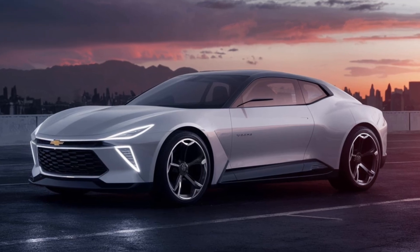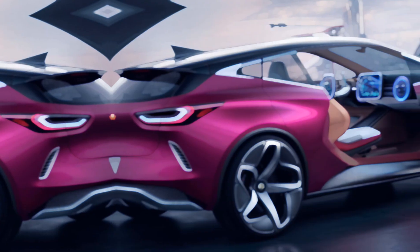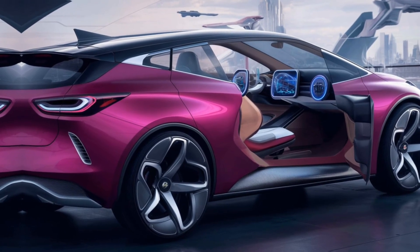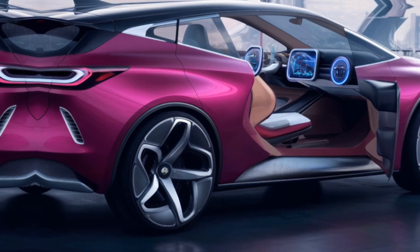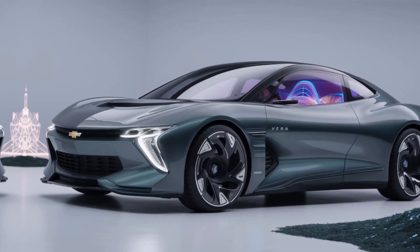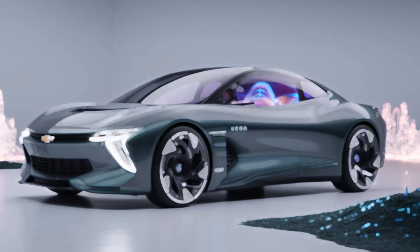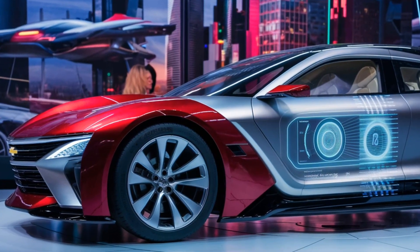Hey everyone, and welcome back to Car Creator! Today we're getting a hot take on a car that's not even out yet: the 2025 Chevrolet Vega. Chevy's been tight-lipped about details, but based on leaked info and spy shots, we can still get a good idea of what this mystery machine will be like. So buckle up, because we're about to dissect the 2025 Chevrolet Vega's interior, exterior, and performance.